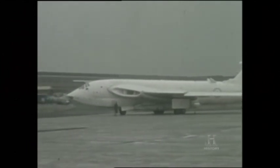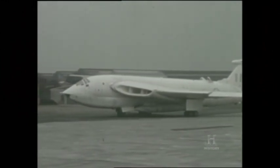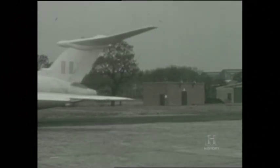Avro built 57 production Blue Steel missiles, which were shared among five V-bomber units. The weapon became operational in late 1962, equipping two Victor squadrons — numbers 100 and 139 at Wittering — as well as three Vulcan squadrons at Scampton: numbers 27, 83 and 617, the famous Dambusters.